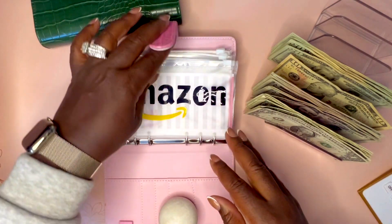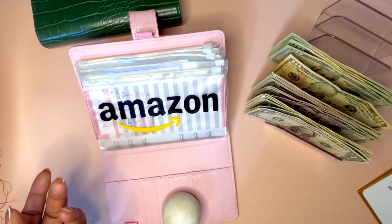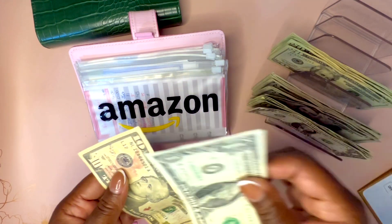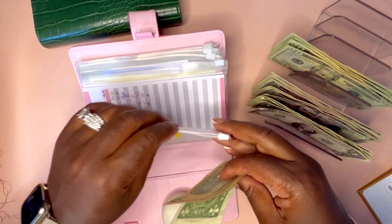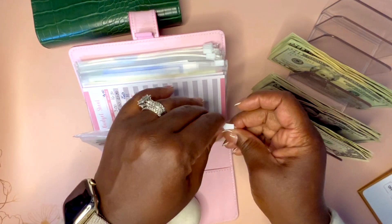Okay, let's start with the high priority binder. We're going to start with Amazon. Amazon is empty right now because I just paid my Amazon Prime bill in September, so now we're starting over for 2024. We're going to go ahead and put $11 in here today.